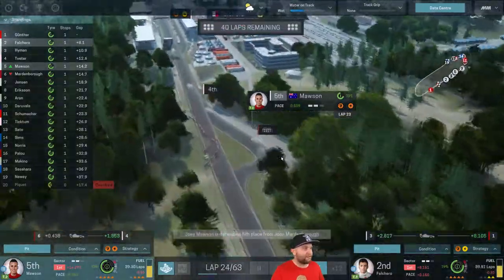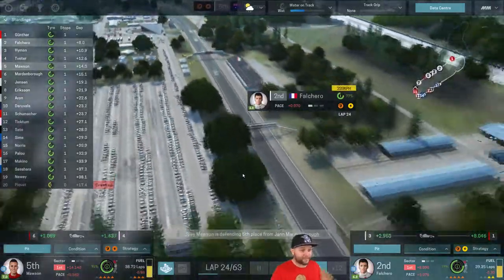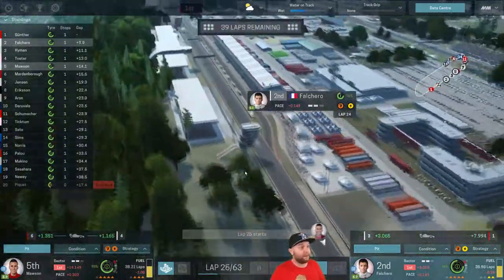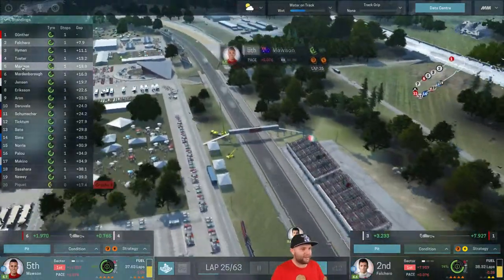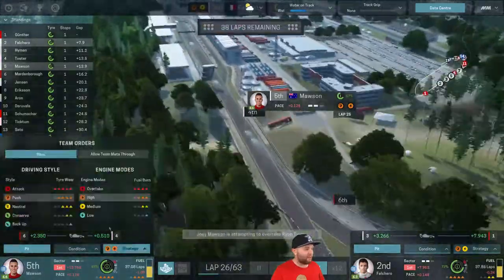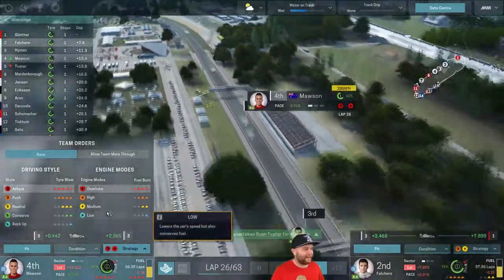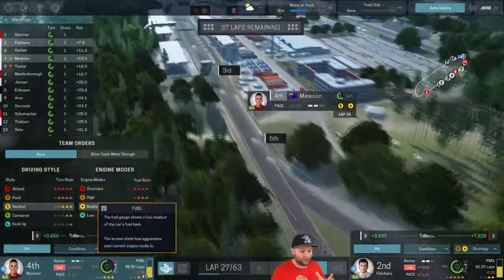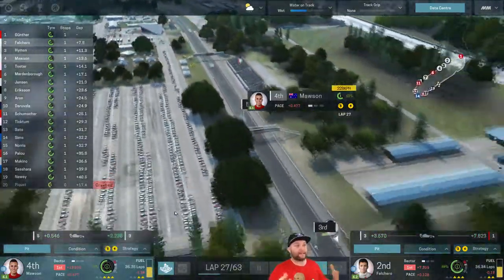Mawson's in fifth — he's got Tvetta in his sights. This is a great performance from Mawson. Falcaro has also pulled away from Hyman, nearly three seconds ahead. Falcaro's eight seconds behind Gunther though — this is Gunther's race to lose. If we can get a second and a fifth, if the race ended now I'd be thrilled — but we've got 39 laps to go. Mawson's fuel is in deficit though — he's over a lap down from where he should be, so we've got to drop him back.